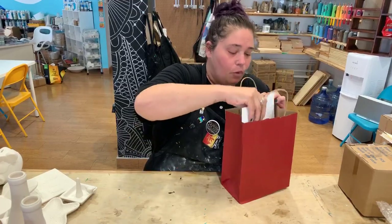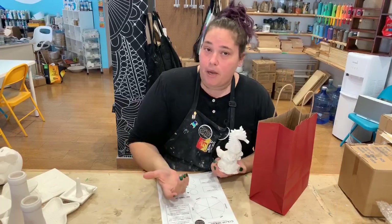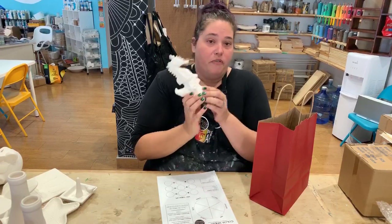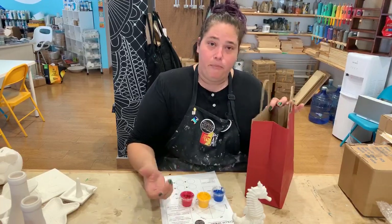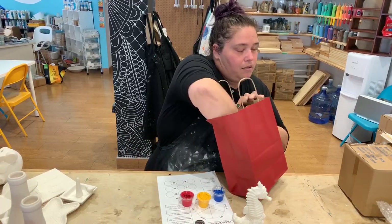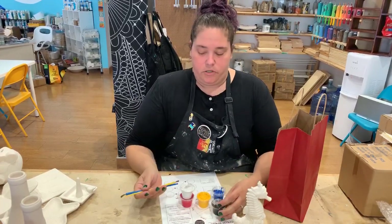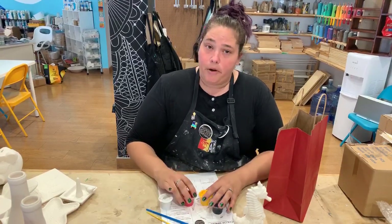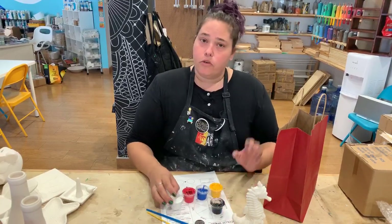In this bag you're going to find lots of things so let's get into it. First thing you're going to find is your ceramic object — I'm going to go over those with you so you know what you're going to find in your bag. This one is a seahorse, so you will find the ceramic piece. You're also going to find five paint pots and two paint brushes — a large and a small brush. In the paint pots you're going to find your primary colors: red, yellow, and blue. We've also included white and black, and those are for mixing.